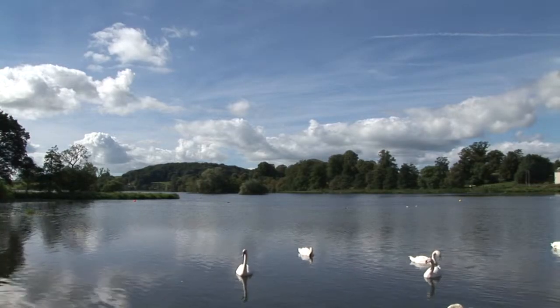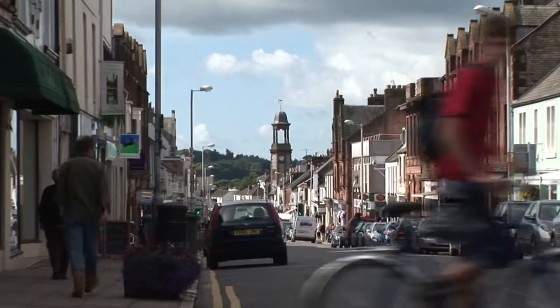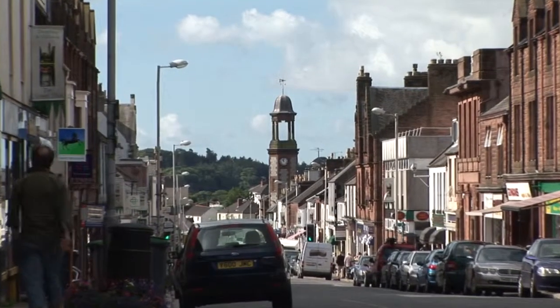Castle Douglas is known locally as a food town. Its bustling high street is home to a fine range of local butchers, bakers, and lots more beyond.